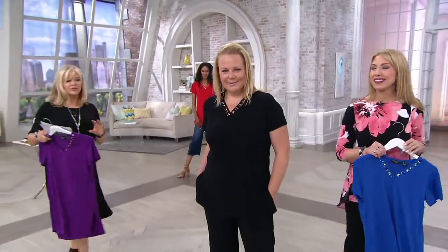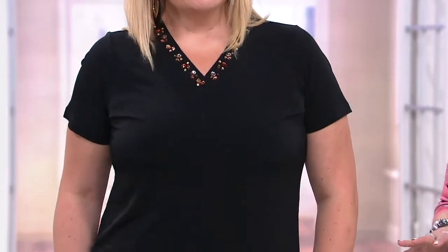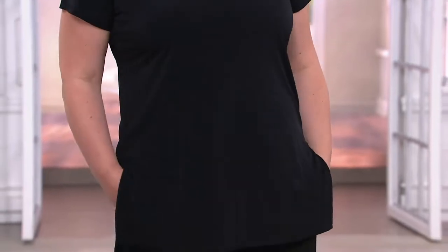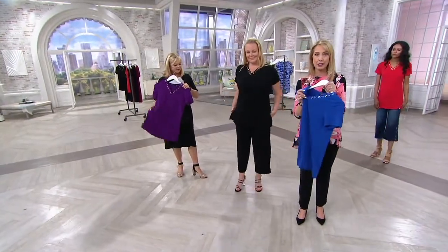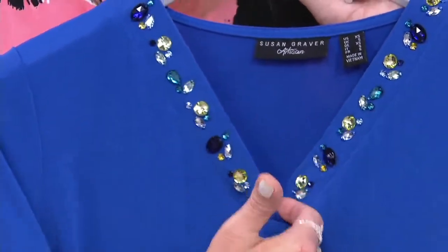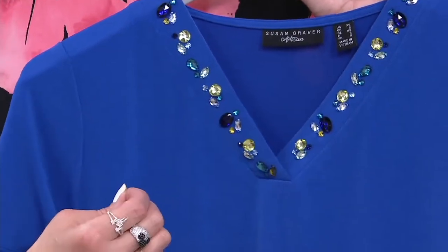So this is a tunic — the length is 29.5 inches to 31 and 5/8 inches. Plus size length is 32 to 33 and 3/4 inches. This is Susan's artisan collection, meaning every bead you see is hand placed then hand sewn, and it is faced on the inside so that nothing is poking through — no threads, nothing sharp to irritate you. The neckline itself is beautiful — a fold-over with a split V neckline. It's just something you don't see all the time in terms of quality.